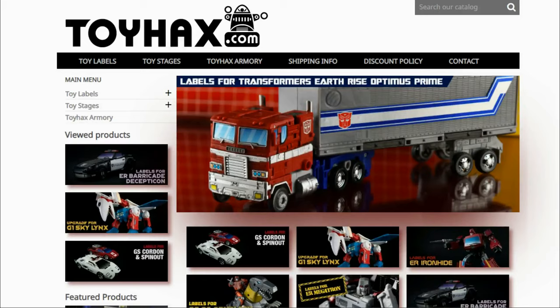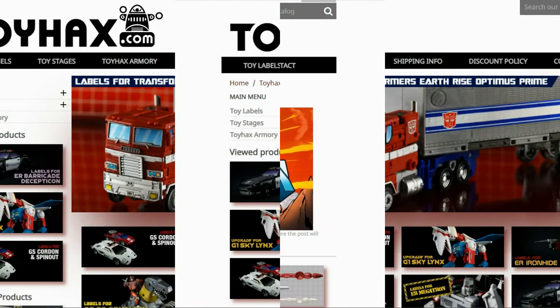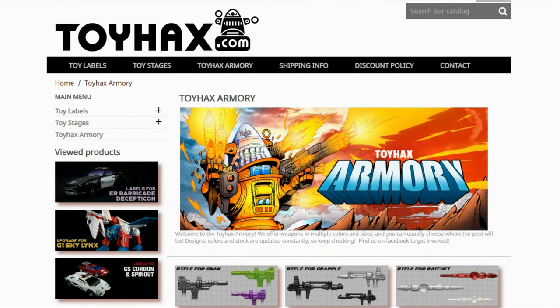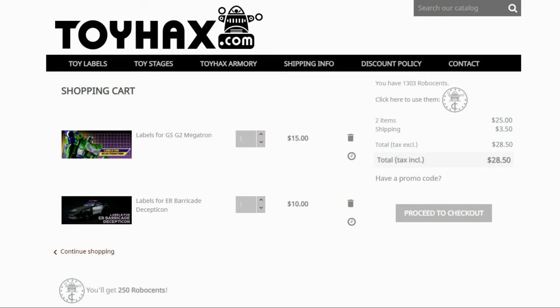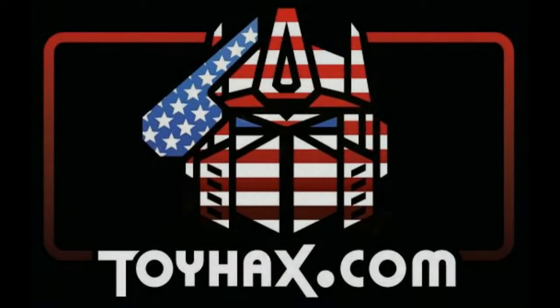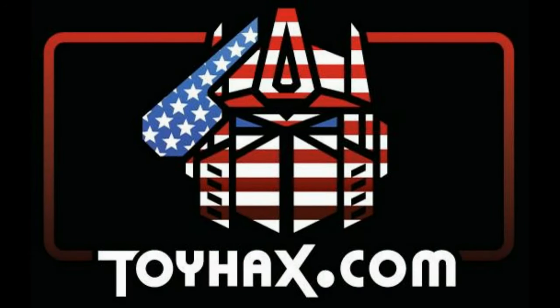Before I get started, I want to give a huge shout out to my sponsor, ToyHacks.com. ToyHacks is a company that provides upgrade decals for modern Transformer figures along with reproduction decals for the vintage ones. Make sure and check out the ToyHacks Armory to see their line of Transformers weaponry in multiple colors and toy stages for awesome display backdrops. Each purchase from ToyHacks earns you RoboSense that you can use for future purchases, and you can check your balance anytime in your cart. ToyHacks is a company run by collectors for collectors, so make sure and check out ToyHacks.com and tell them Patriot Prime sent you.